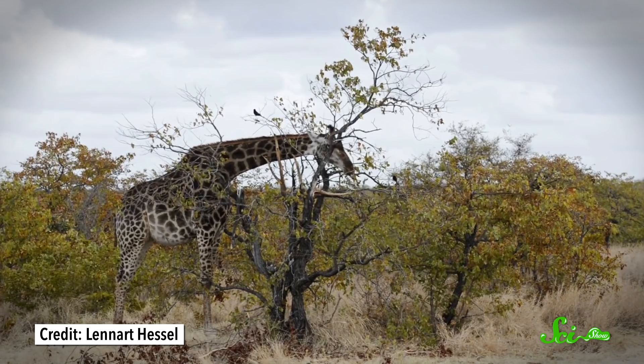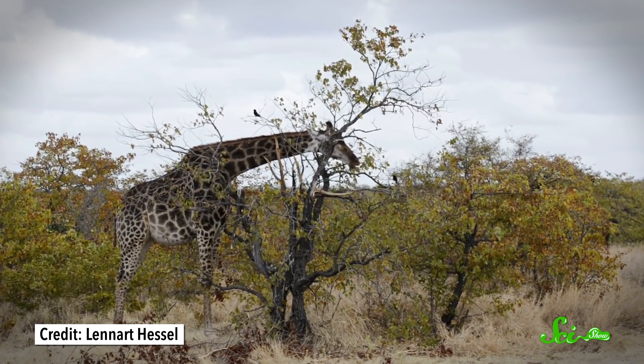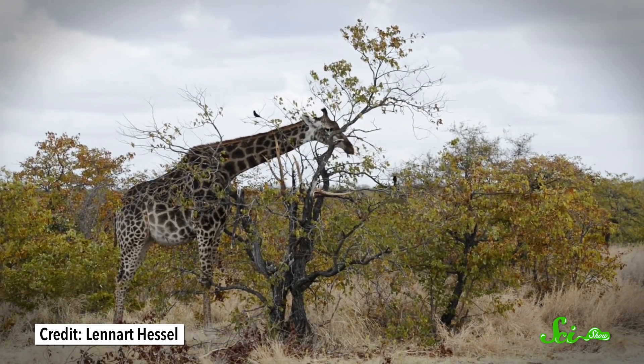Even with their long necks, giraffes can still struggle to reach the tender leaves at the very tops of acacia trees — hence that sizable tongue. Its dexterity helps sort out the tasty bits from the spiny twigs. In fact, they're so used to manipulating food with their tongues that when zoos make their meals too easy to get at, the animals get kind of neurotic and start licking other stuff. This random licking behavior is reduced if their food is prepared in a way that gives their tongues an appropriate workout.